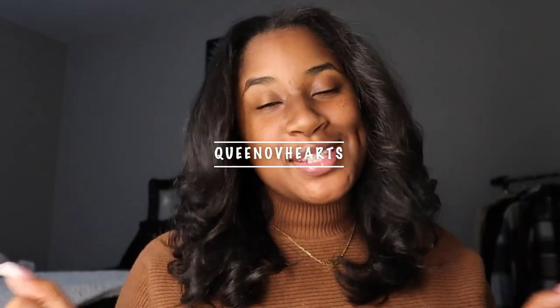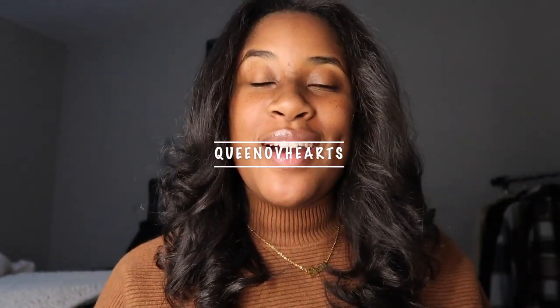Hey guys, Queen of Hearts here and welcome back to another video. If you are new, hey girl, stay a while. If you are a returning subscriber, thank you so much for tuning back in. I appreciate y'all. Today's video is going to be all about my fall favorites. If you know me, you know I absolutely love fall — I love everything about it, from the leaves changing colors to fall drinks at Starbucks. From fall outfits and layering, fall is just that girl. So I'm here to show you guys my fall must-haves.